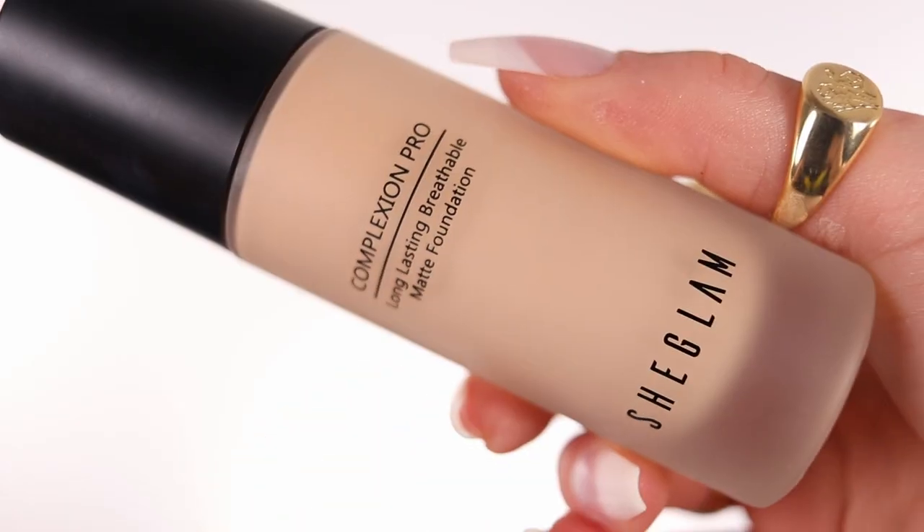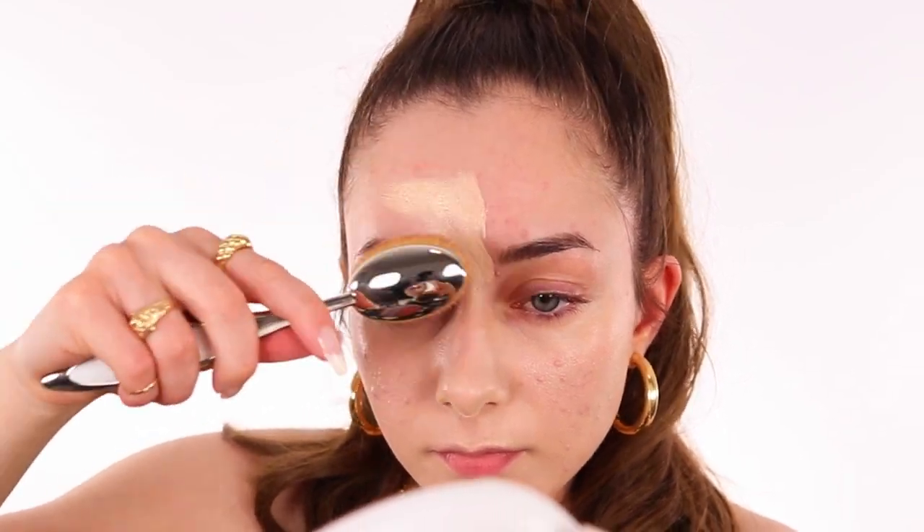Now we're going to the foundation. I have two foundations from SheGlam: the SheGlam Complexion Pro Long-Lasting Breathable Matte Foundation and the SheGlam Skinfinite Hydrating Foundation. I'm going to go with the black packaging one. I kind of cheated and opened it before showing you guys. Why is this foundation so good though? The coverage it gives with such little product is just insane — I put like two pumps and it doesn't look heavy or cakey on my face. Like SheGlam, where are you coming from?